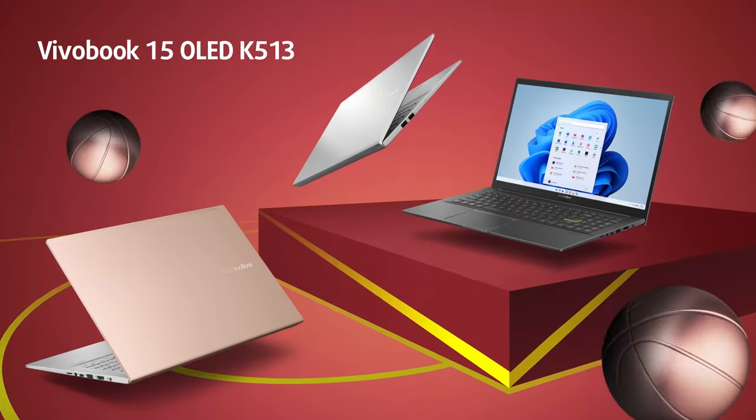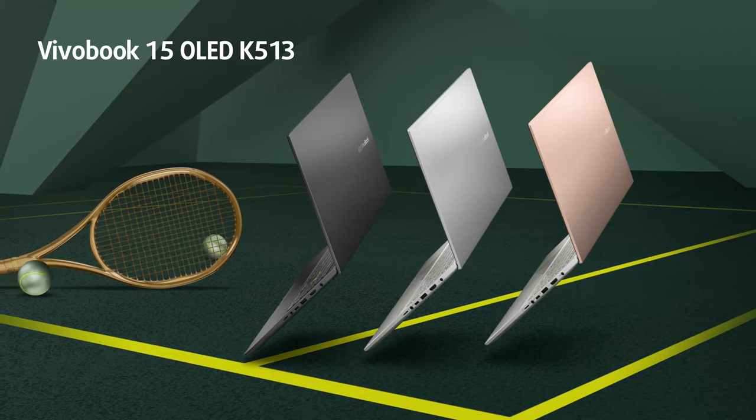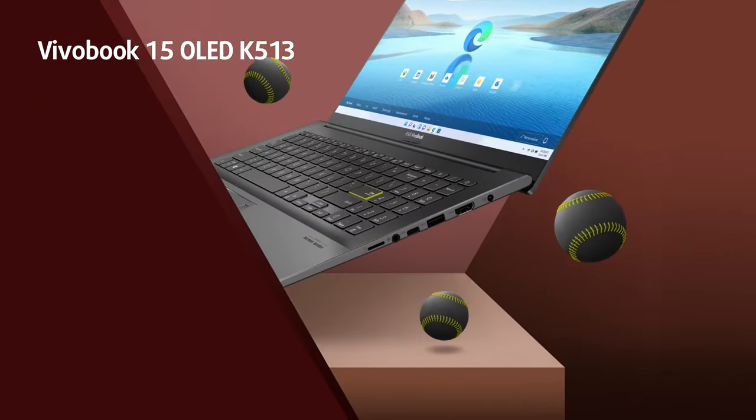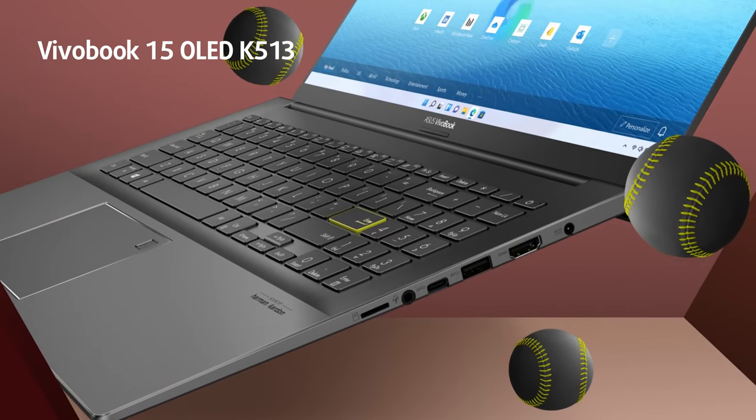However, ASUS emerged as the boldest one out there, as it's the first to update an extensive list of its laptops with OLED panels. The star of today's review is the Vivobook 15 OLED K513, and it's not an ordinary office machine.